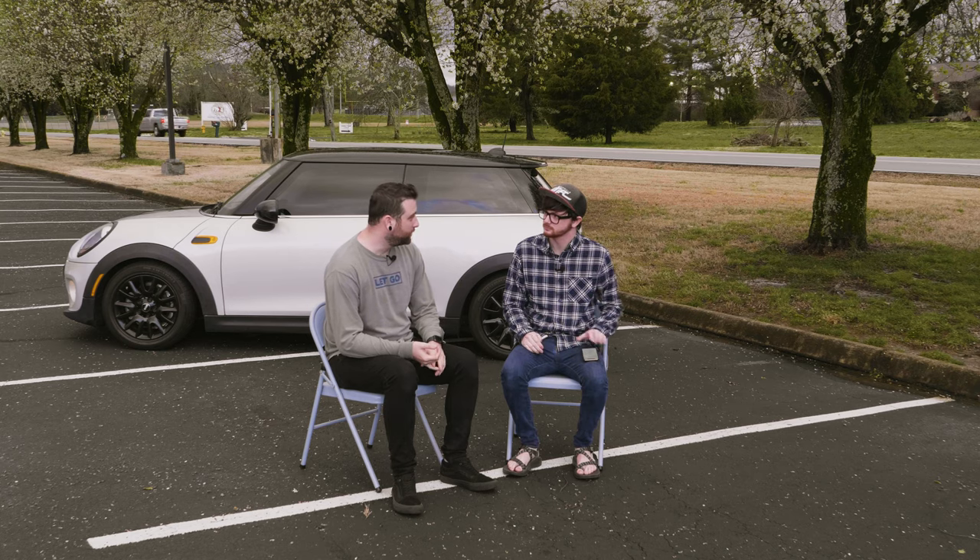I kind of wanted to sit down and figure out what exactly it is about Minis that you like so much, and why did you buy one in the first place? Well, I only have one car, so it's my daily driver.